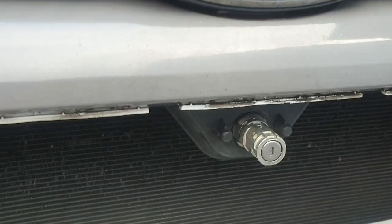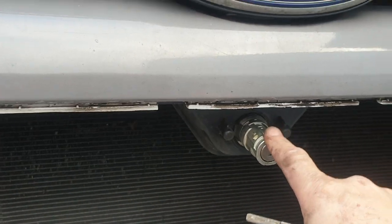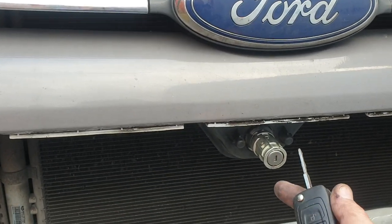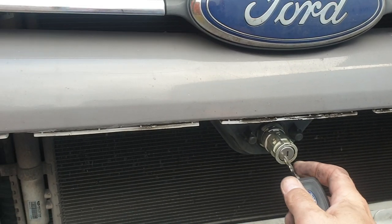So what we've done here, we've had to take the lock out, fit a new lock — and not only have we fitted a new lock, but we've re-keyed it so the new lock works from the existing key.